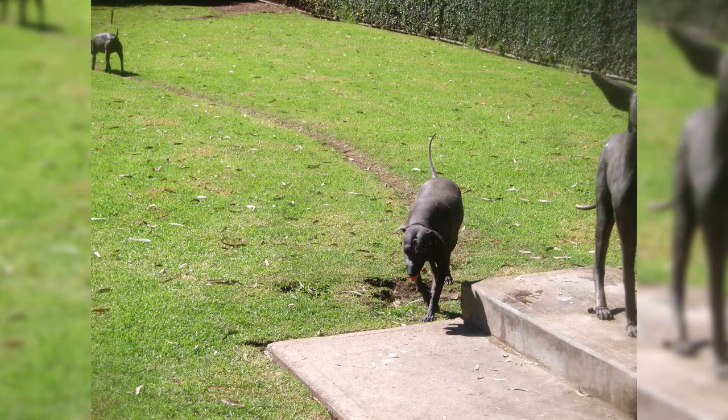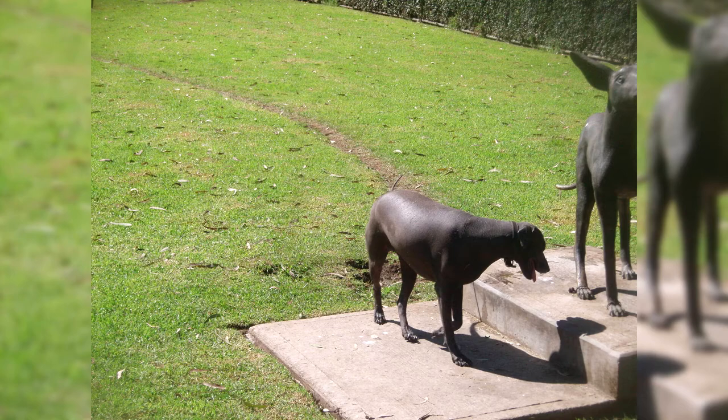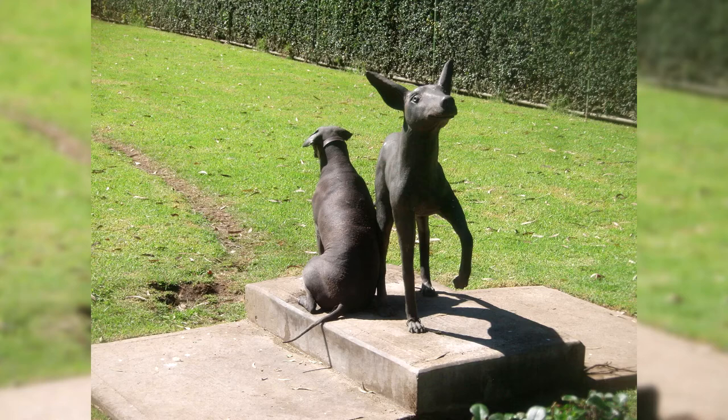Around the same time the Xoloitzcuintls appeared in human civilization, they began to appear in art. Sculptures and paintings of early South American cultures include depictions of dogs very similar to the modern breed. Because dogs were renowned for their healing properties and connection to the spirit world, they are featured in many sacred art forms such as funerary icons and images of the gods. Xolos are part of 20th century art history, appearing in the lives and works of famous artists Diego Rivera and Frida Kahlo.